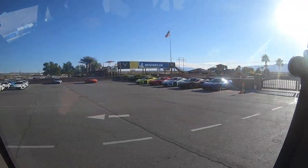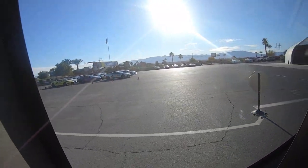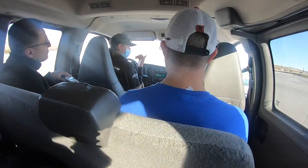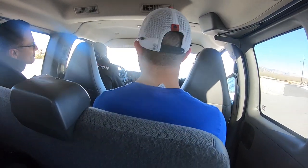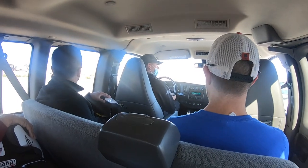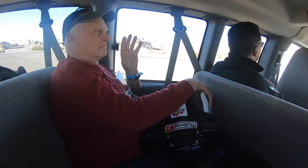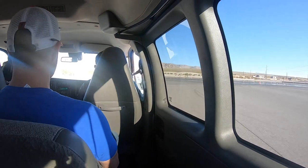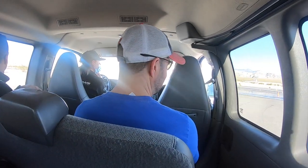Looking at the C8s parked over there — is that a Sebring Orange or Amplified Orange? Someone thinks it's Sebring. We haven't seen Amplified Orange out here, though they do have a few. Then the question of what people think about Caffeine Brown — it depends on the light. Mike says Zeus Bronze was ten times better than Caffeine Brown, and that's hard to argue.